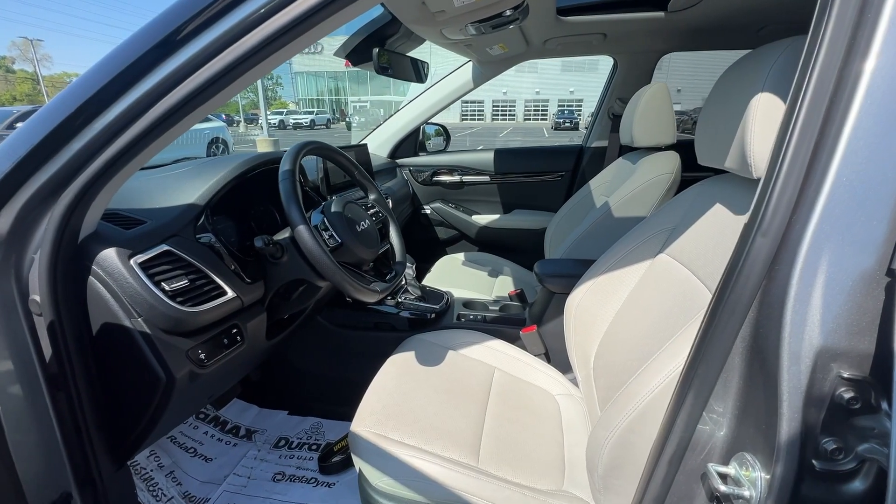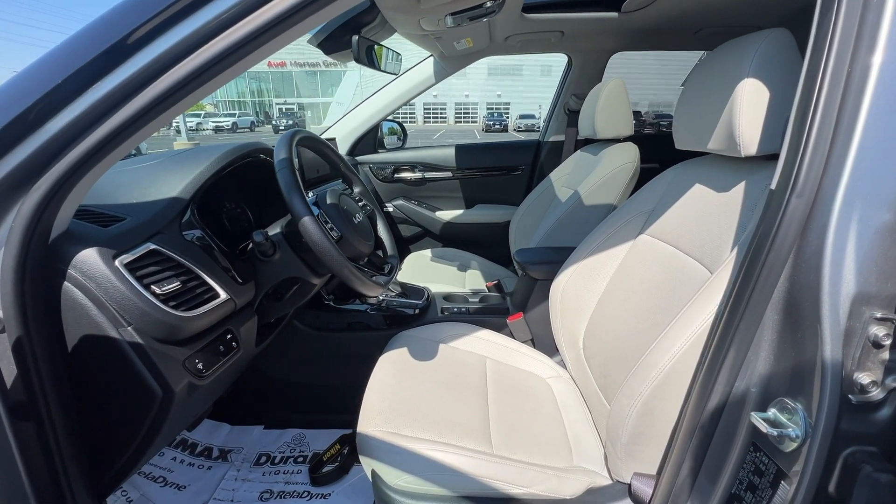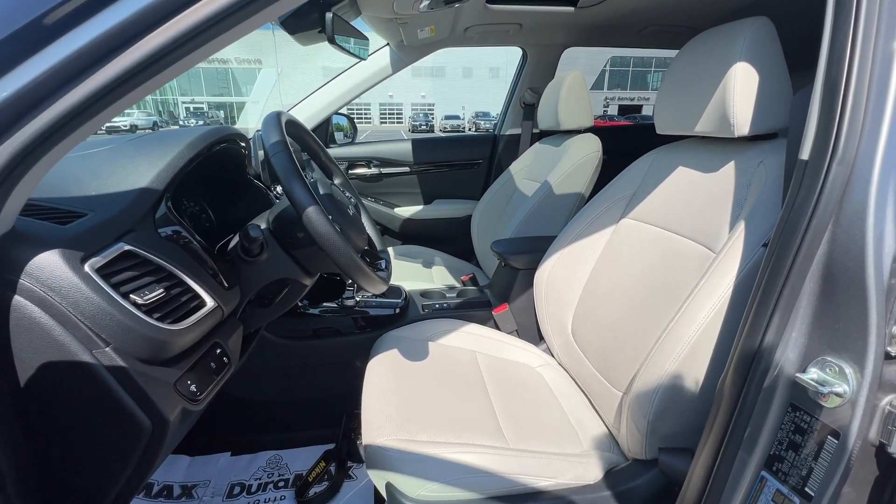Additional highlighted options include a sunroof, keyless entry, backup camera, premium sound system, and satellite radio.